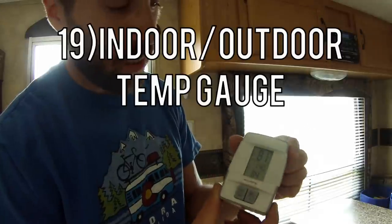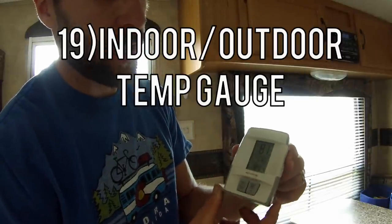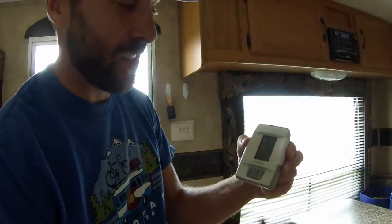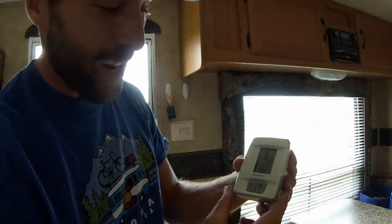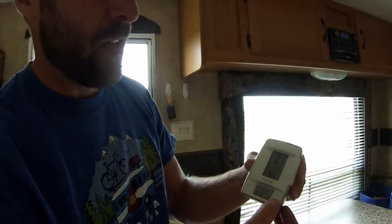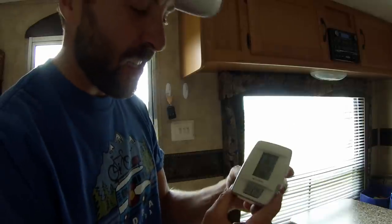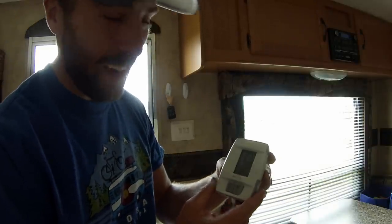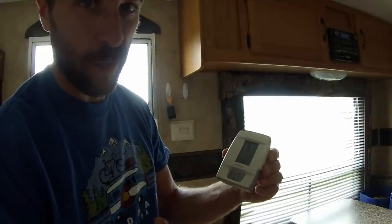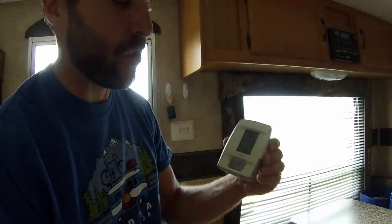Number 19 is one of these little indoor-outdoor temperature gauges. Right now it's 84 inside and 81 outside — I have everything closed up and there's no breeze so it's kind of hot in here. It has a min-max feature, so it shows it was 55 last night outside and 63 inside. It's just something that's kind of cool and we like having. You could get ones that are a lot fancier; this one's just super basic.